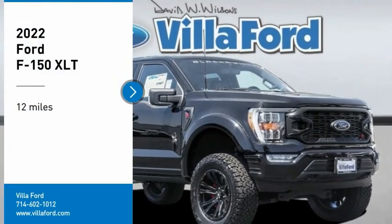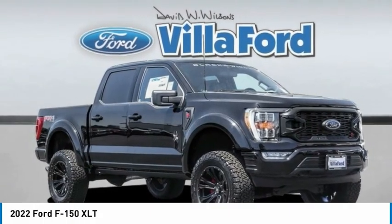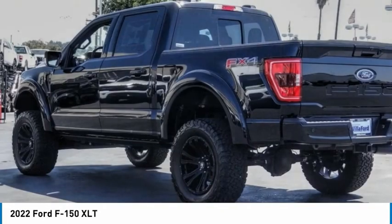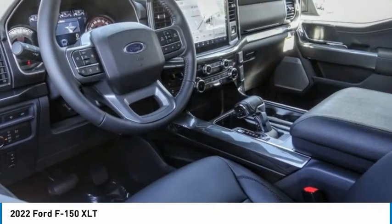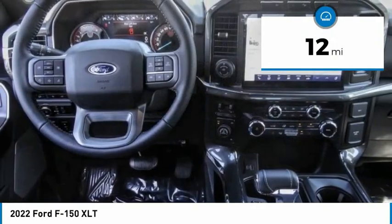Take a ride in the 2022 F-150. A Ford F-150 knows how to handle any situation. It's built to follow orders, no whining. This vehicle has less than 100 miles.